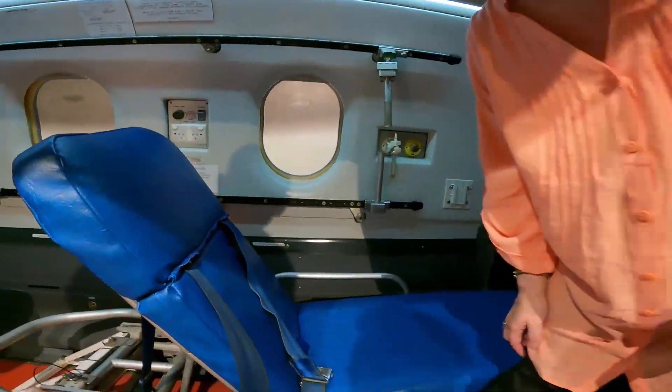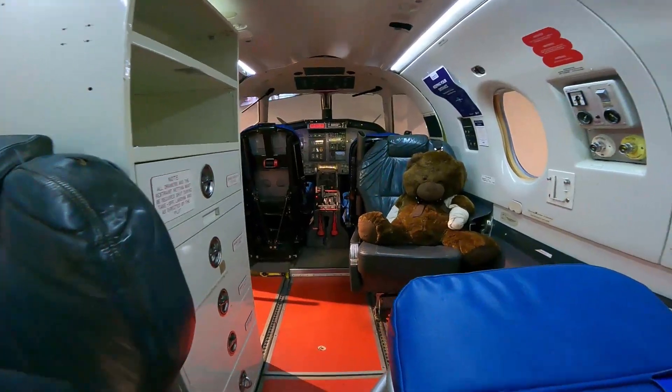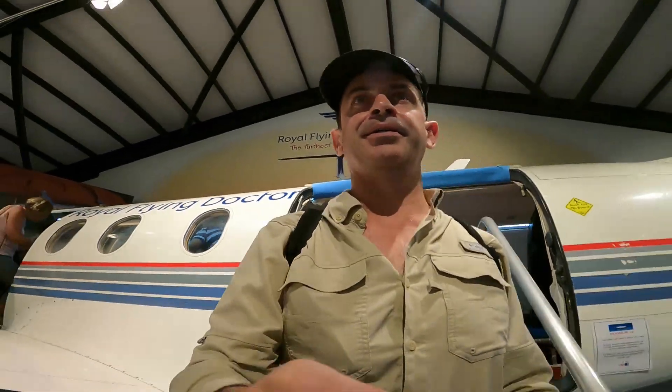The Flying Doctor's Museum was interesting. There was an actual plane in there that you could check out — we were actually inside a Royal Flying Doctor's plane. Very confined areas with a bed and the equipment, and you could just walk through and check it out. The baby's incubator that was in there clearly showed that the need for this service spans all generations.